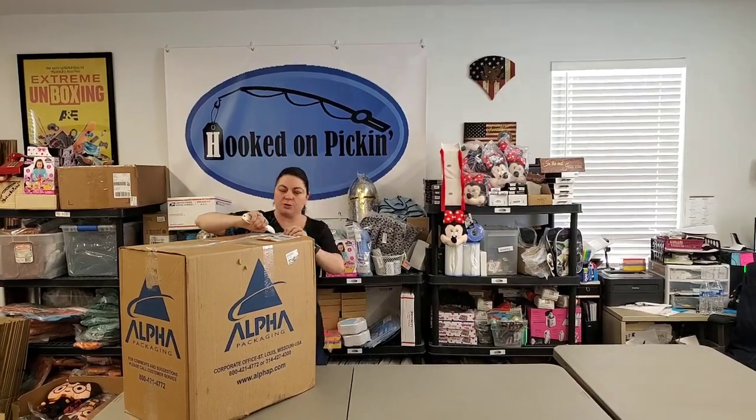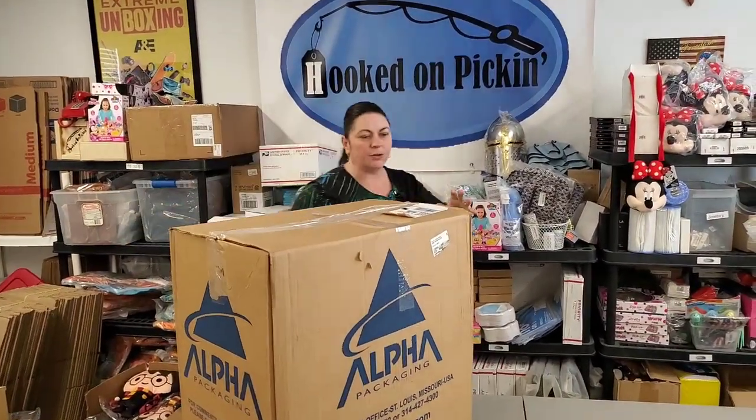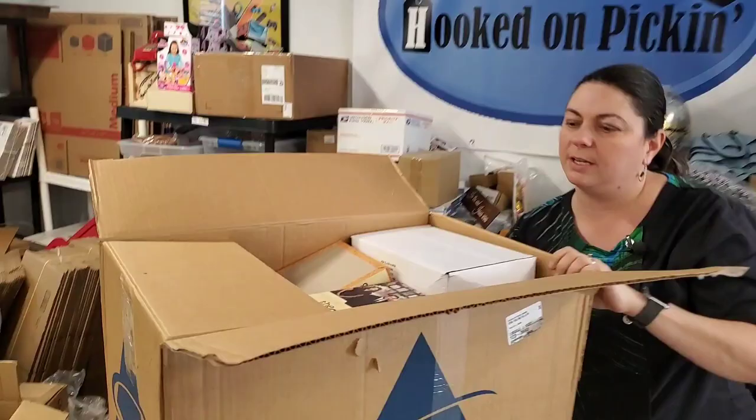Not everybody can buy from wholesalers. You do need a reseller's license, and so that's a little bit of a unique thing. If you're new to the reselling business, you may not have that yet. So we will check out what's in here.